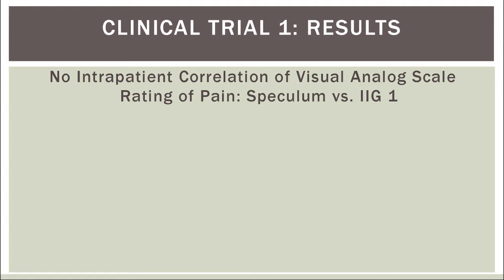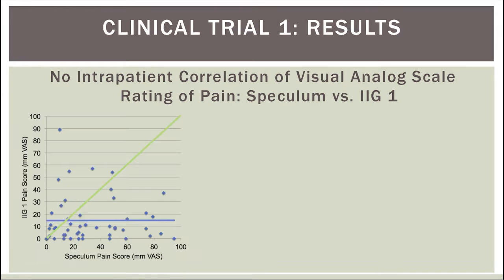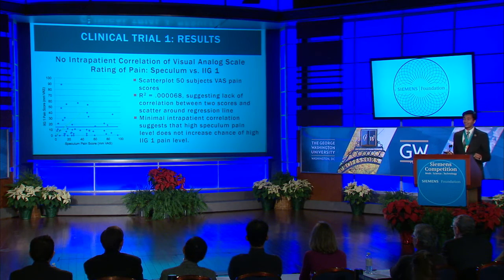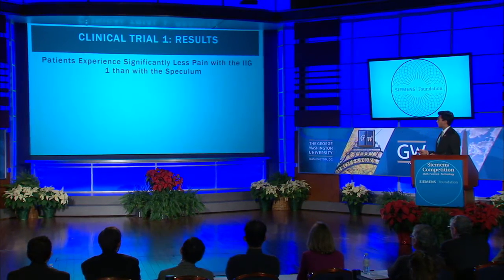The results of the clinical trial were as follows. I first found that there was no intrapatient correlation of speculum and IIG pain scores, as shown by this scatterplot with an R-squared value of only .000068, suggesting that any given patient with a high speculum pain score is no more likely to have a high IIG pain score.